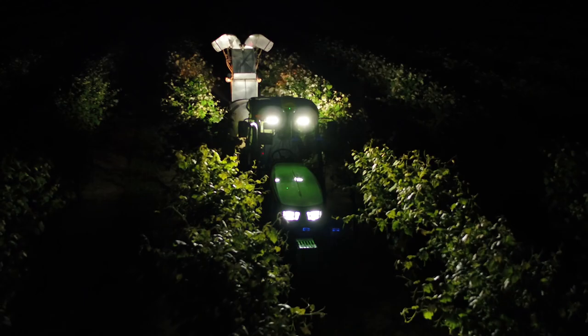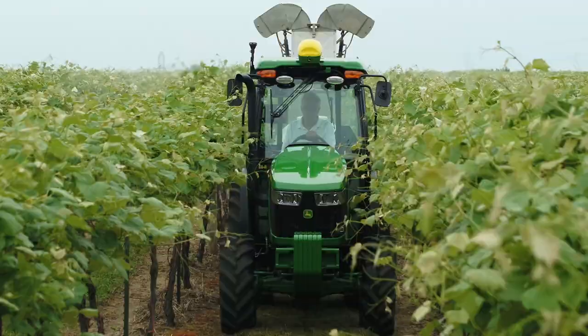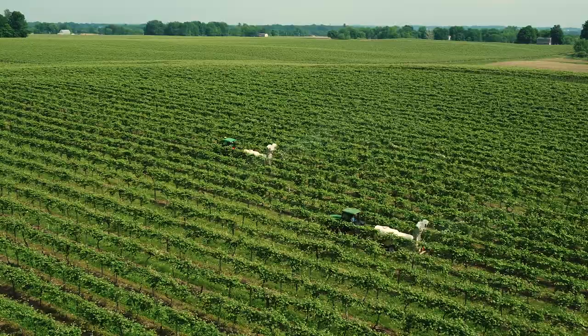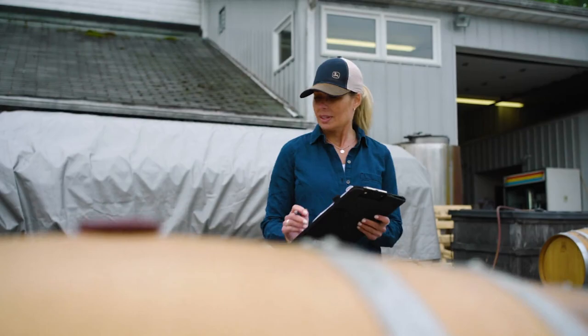With a 75-horsepower engine, optional front hitch, and ability to add mid-SCVs from the factory for both front and rear implement operation, the 5EN has the versatility to tackle the tough jobs in and around your high-value crops, or anywhere on your operation.